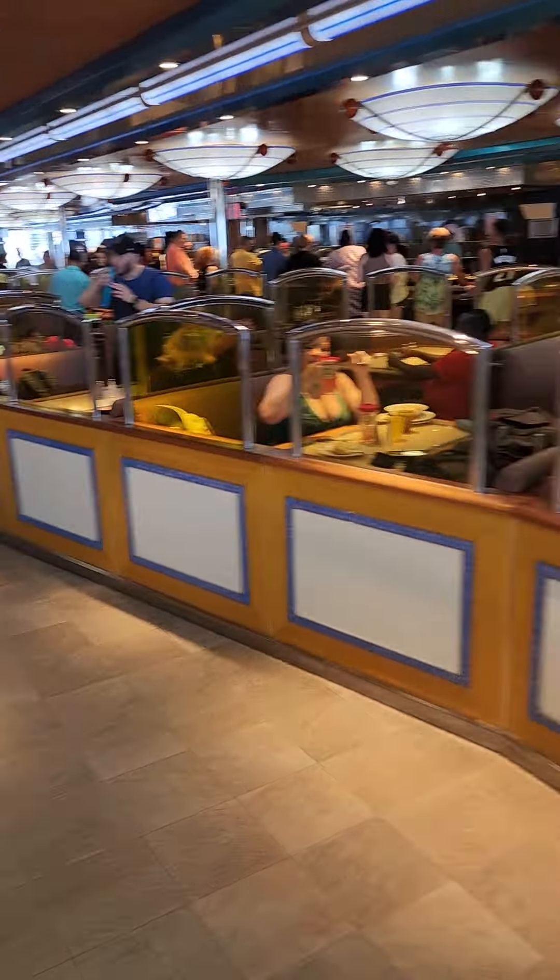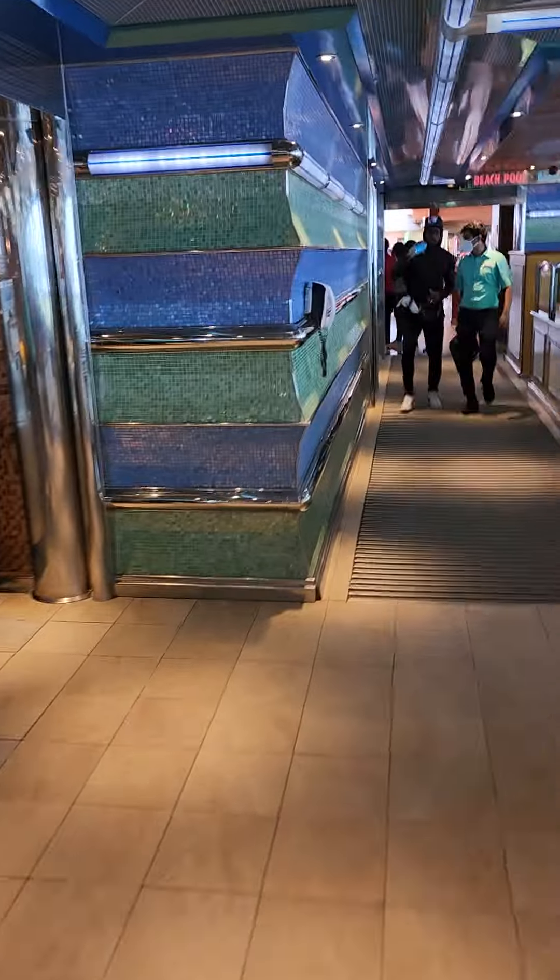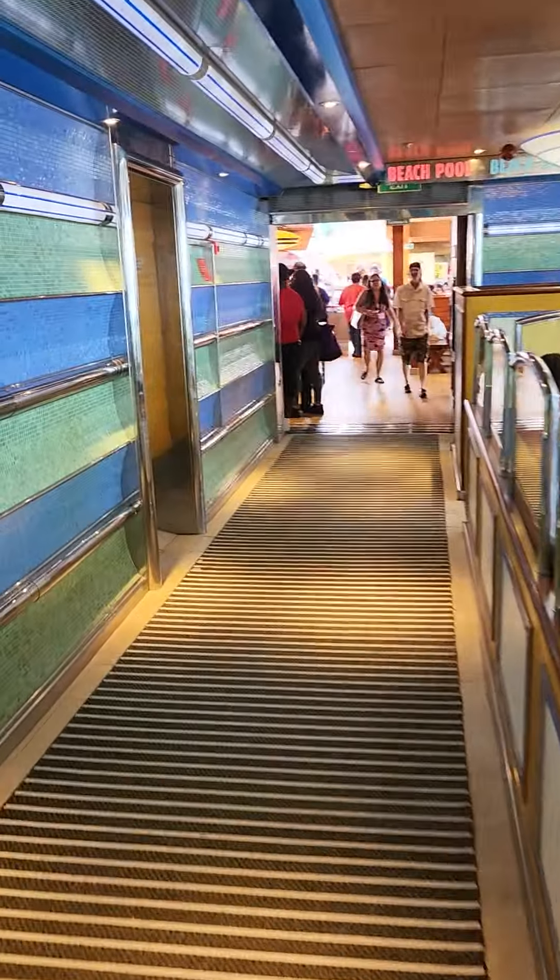The first buffet as you come in. We're almost at Lido.